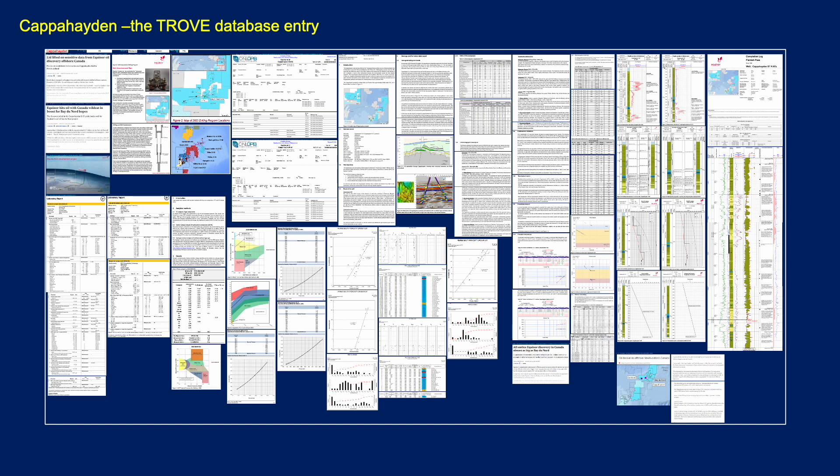If you become a subscriber to the Trove database, you get information — for example, here's the Kappa Hayden well and all the information we have on that well at the click of a button. We have this for every field and every discovery worldwide.